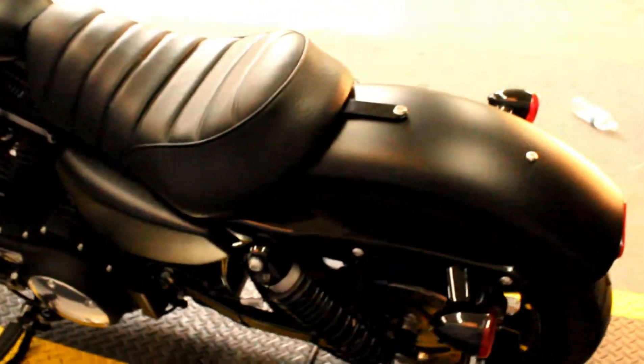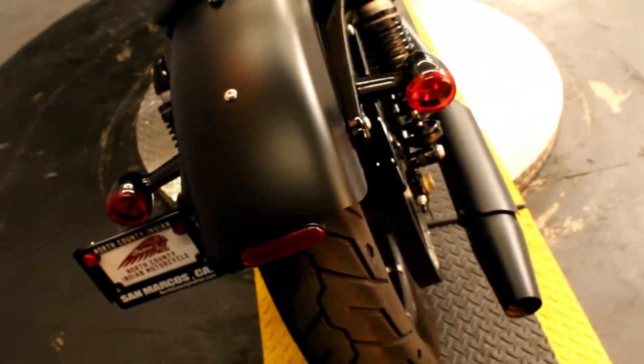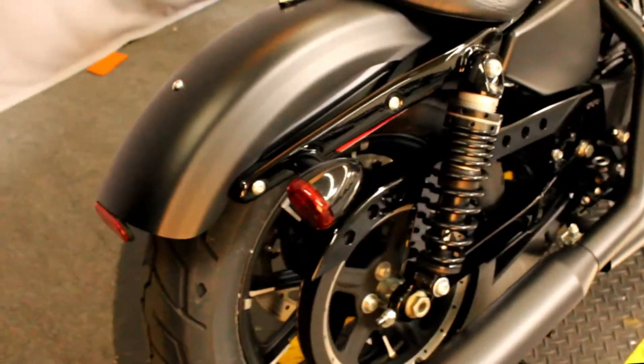This bike is ready for you to customize with a low seat height and a lightweight, perfect for getting around town.